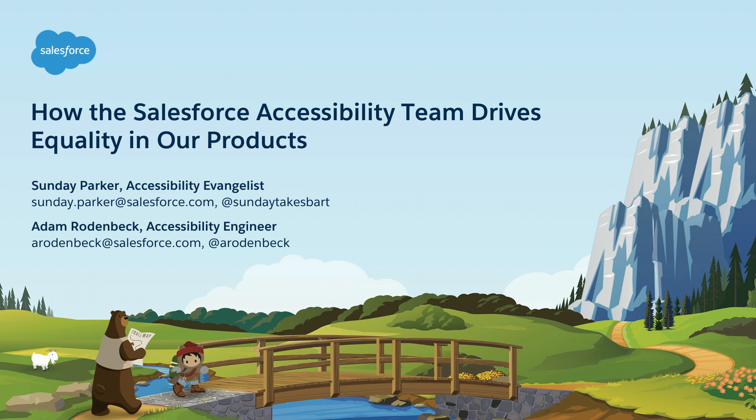Good afternoon everyone. Thank you so much for being here. My name is Sunday Parker and I'm an accessibility evangelist. Hi, and I'm Adam Rodenbeck, an accessibility engineer. Adam and I are both joining you today from our product accessibility team here at Salesforce, and we're really excited to share with you how we drive equality through our products.